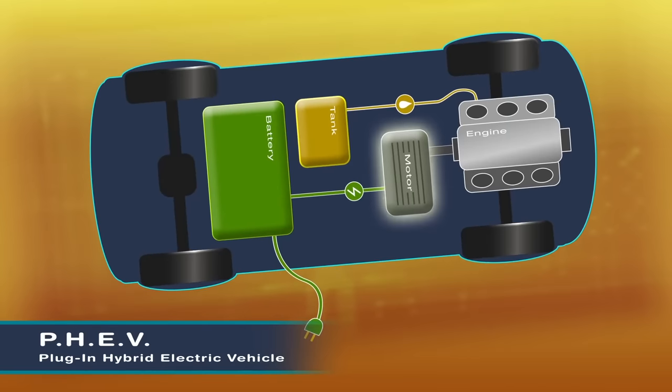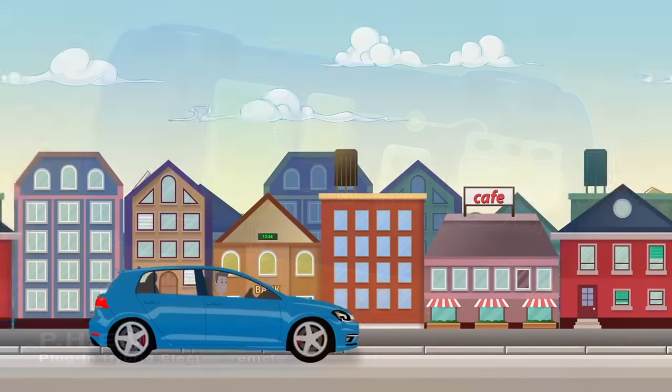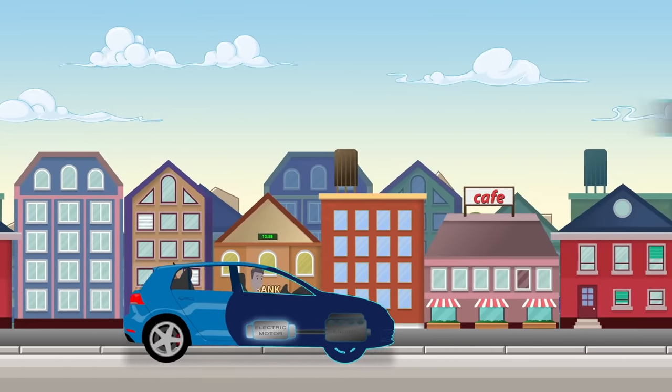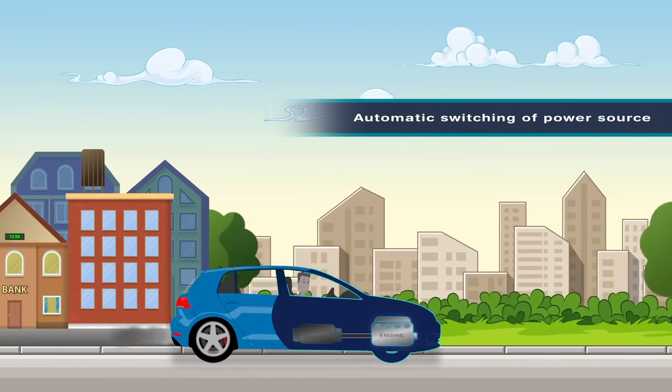Plug-in hybrids use a combination of sources to generate vehicle power. The rechargeable battery will provide a limited amount of pure electric driving for shorter trips and will automatically switch to the petrol or diesel-fueled engine for longer trips.